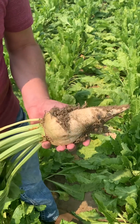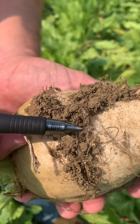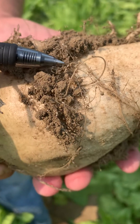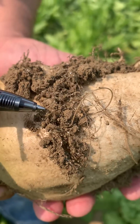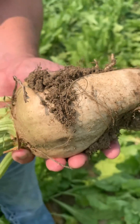But what you can see on this beet — if we can get zoomed in here — is right here we have some nematodes. There's really nothing we can do about those at this point in the growing season, but it is good to diagnose them and know that you have them, because there's no curative treatment. The only thing you can do with nematodes is plant a nematode tolerant variety.